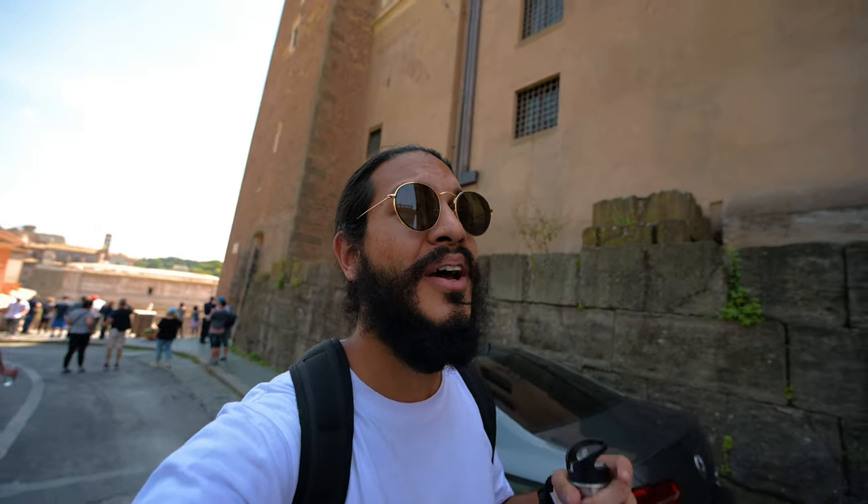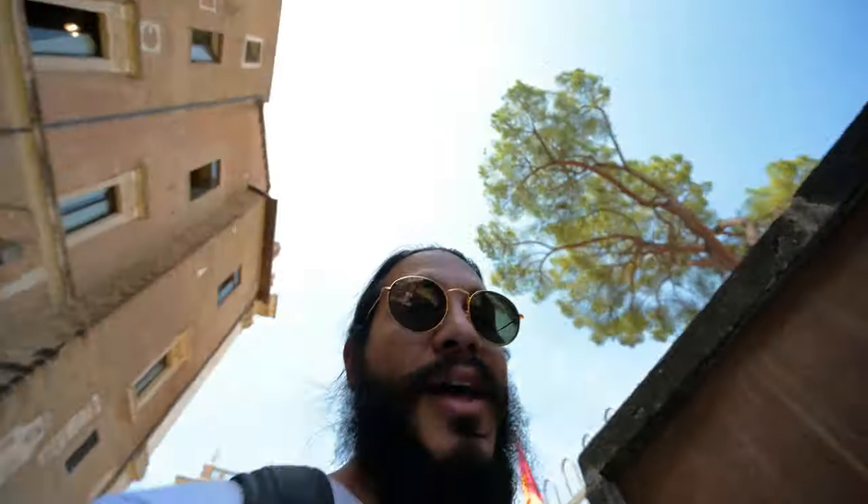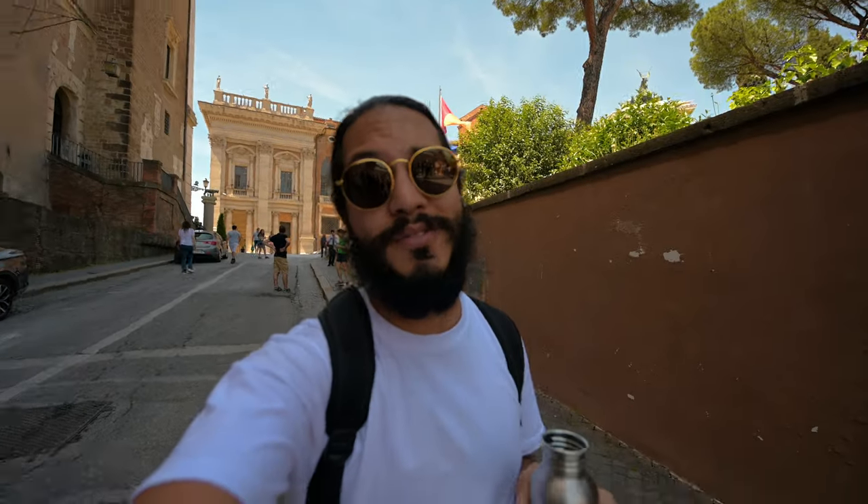You're probably wondering: it's hot, it's summer, and I have to keep spending money on water. Well, luckily in Rome you can find fountains with flowing clean water, so if you bring a bottle you can fill up with very cold, fresh, and clean water for free.